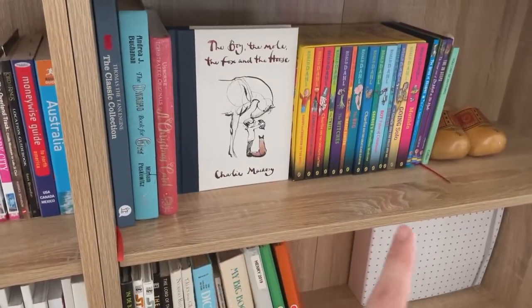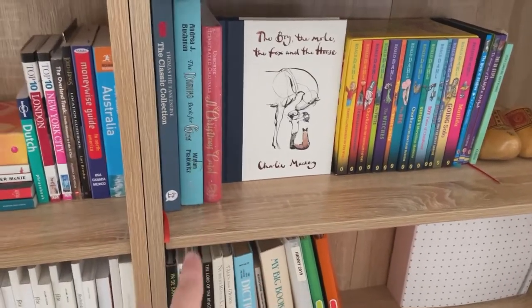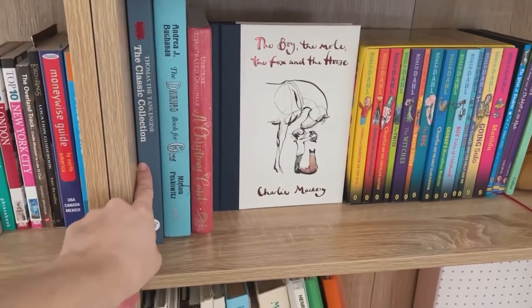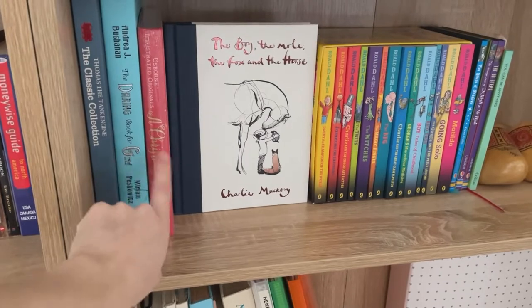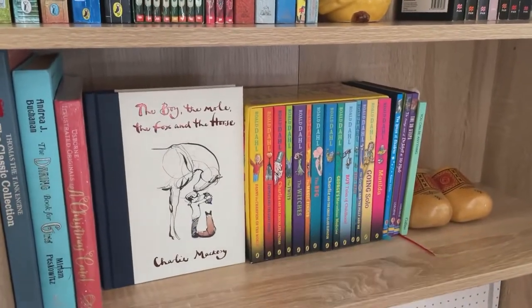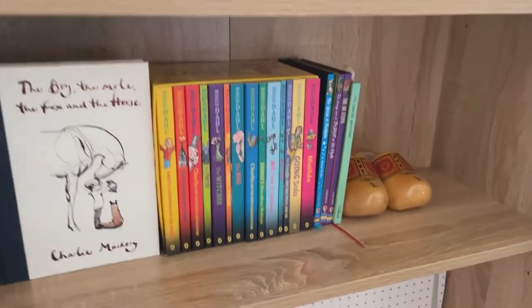This shelf is kids' books. So I've got some classics here as well — A Christmas Carol, Thomas the Tank Engine, all the Roald Dahl, and then just some other bits over there. And then our Clugs.